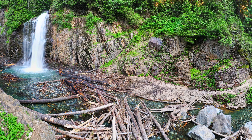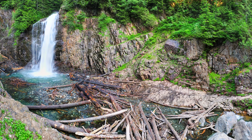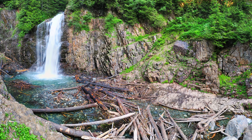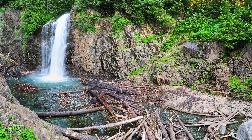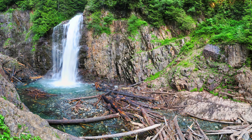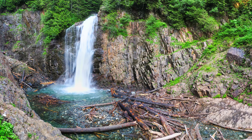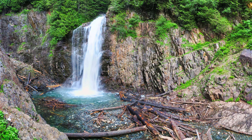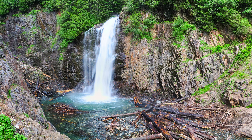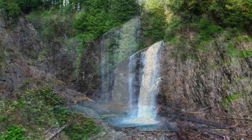Franklin Falls is hidden under I-90 near the summit of Snoqualmie Pass, 80 miles east of Seattle, off of exit 47. It's an easy two-and-a-half-mile hike through a forest enshrouded in a thick canopy of coniferous trees, including old-growth cedar and hemlocks along a well-marked and maintained trail.